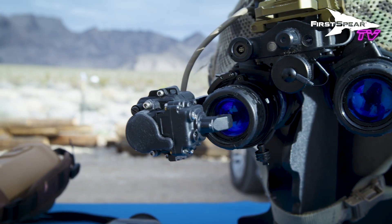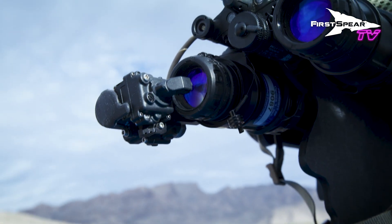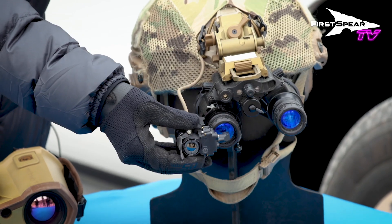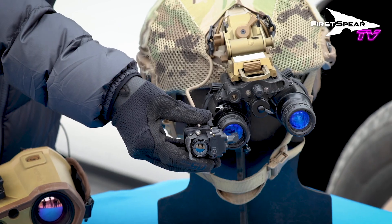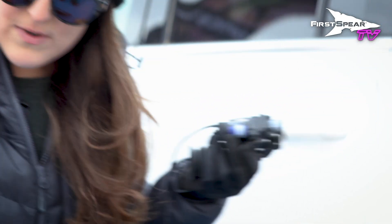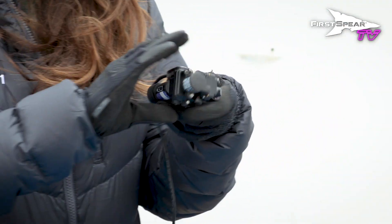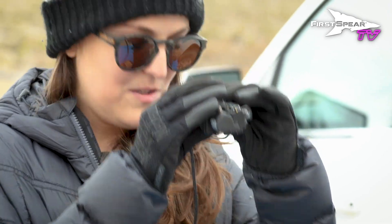Over here we have our enhanced clip-on thermal imager. This is a great product — you can clip it right onto existing night vision devices. It can be used clipped onto the device or in a handheld configuration. Right here we have it hooked up to the ATAC system, where people are coming through and receiving demonstrations of that as well.